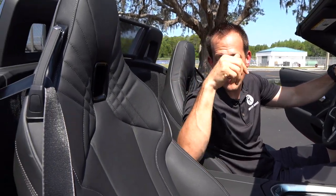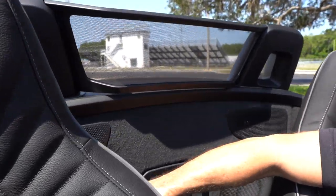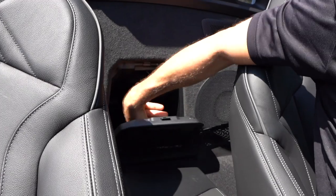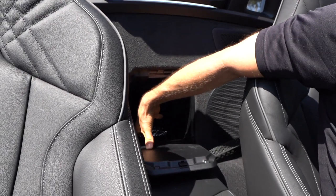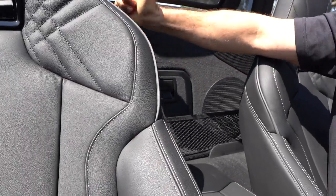No back seat, but you do have a nice cubby area to put different things — some tennis rackets if you're going to play. And look at this — you've got a pass-through, so a little gnome can come out and hand you a candy bar or a drink. Then you can close that up very nicely.